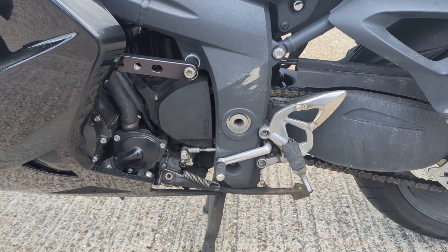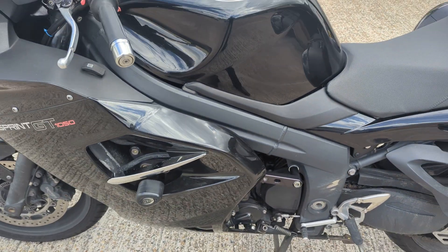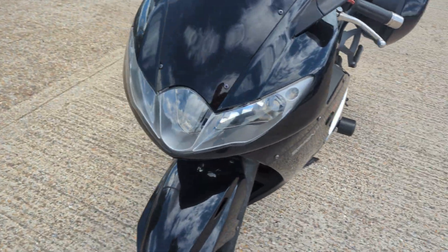It has got service history with it. I think it was serviced up to about 2018 and then it's probably been self-serviced since then. I did ride it when it came in and it all seems okay, rides fine.